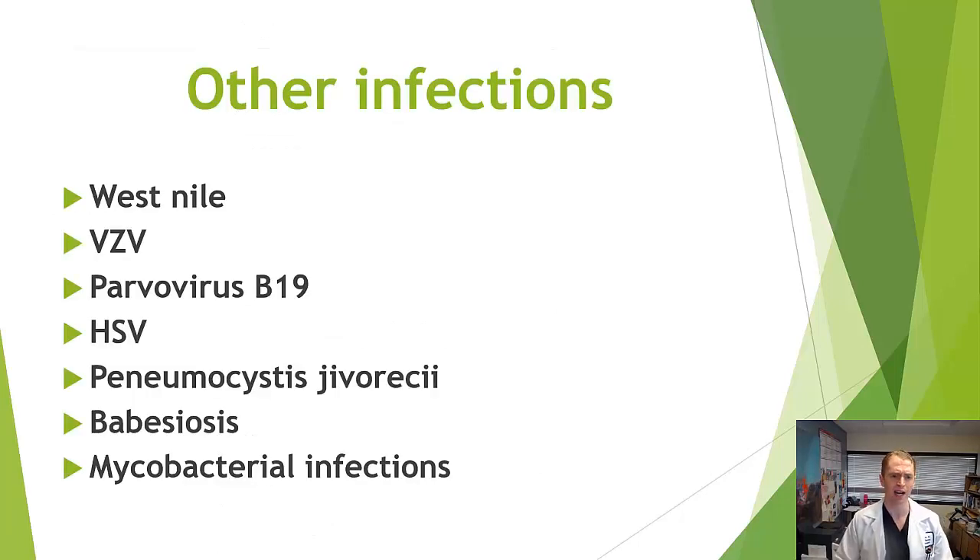Other opportunistic infections have been reported — mostly in lymphoma patients receiving additional immunosuppressants — including West Nile virus, varicella, parvovirus B19, herpes simplex encephalitis, Pneumocystis jirovecii pneumonia, babesiosis, and mycobacterial infections like tuberculosis. These are not things we would typically see in people with multiple sclerosis taking rituximab, but they have been reported with this drug.